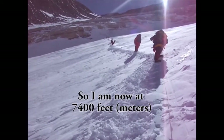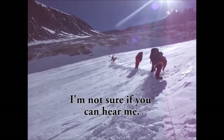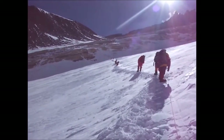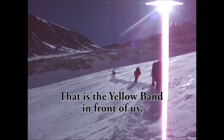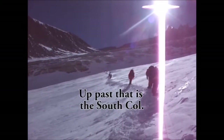So, I'm now at 7,400 meters. I'm not sure if you can hear me — I've put my oxygen mask on. That's the yellow band in front of us, and the Geneva Spur. Past that is the South Col.